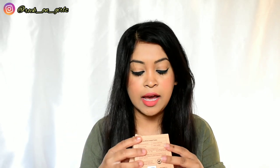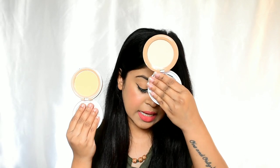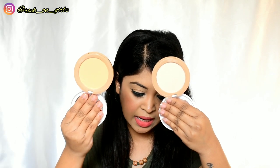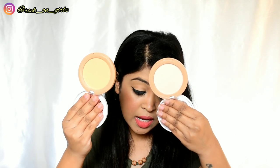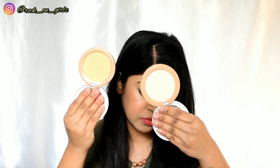I received this PR kit with four variants: Ivory 01, Beige 03, Olive 05, and Honey 07. I have two shades from the lighter skin tone category — Ivory 01, which falls in the neutral undertone category, and Beige 03, which falls in the yellow undertone category. As you can see, the color difference is very evident: Beige 03 is quite yellowish while Ivory 01 is more neutral.